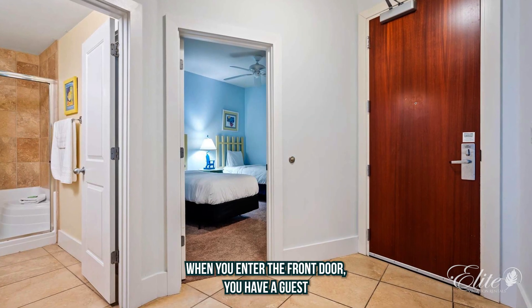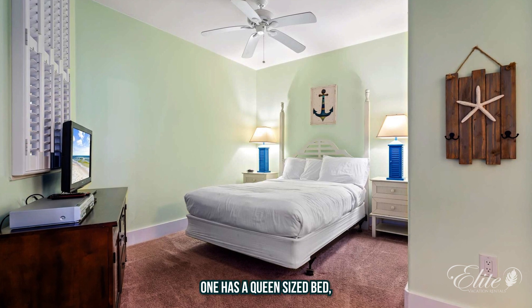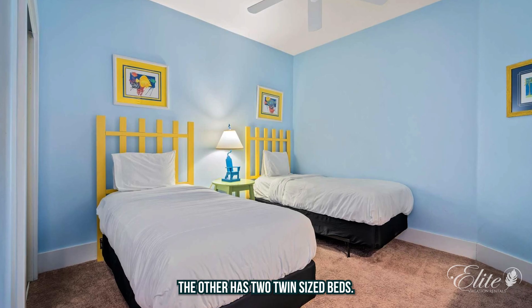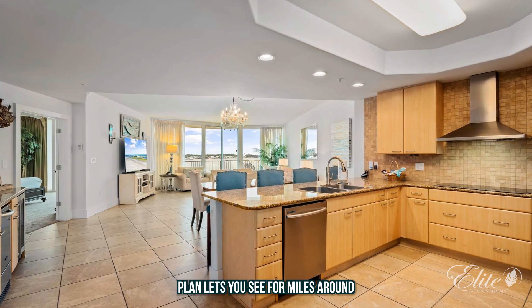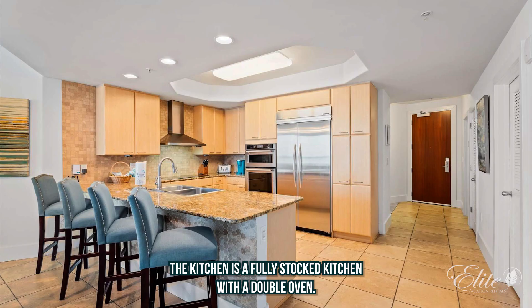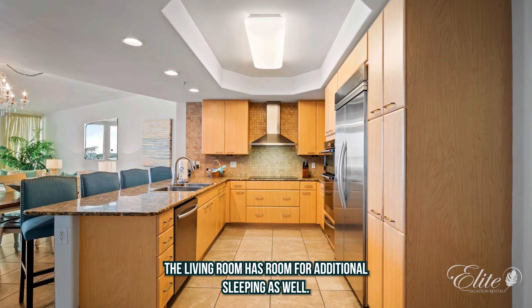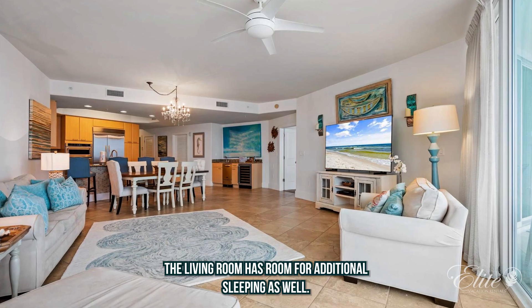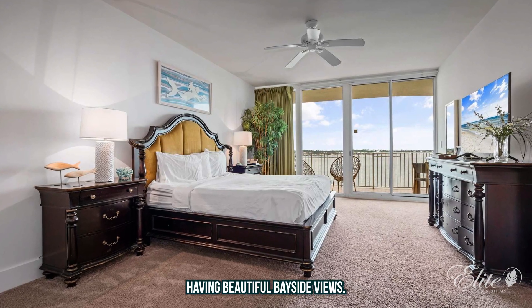When you enter the front door, you have a guest ensuite to your left and to your right. One hosts a queen-size bed, the other has two twin-size beds. This beautiful open floor plan lets you see for miles around. The kitchen is a fully stocked kitchen with a double oven, so come host your holiday meals. The living room has room for additional sleeping as well. The master bedroom is bayside, having beautiful bayside views.